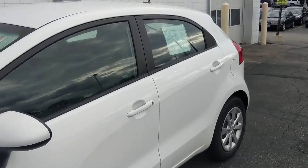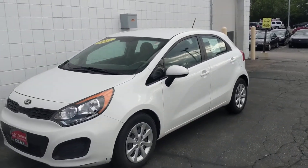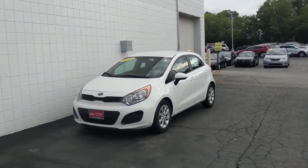This Rio is priced to sell. It won't last long, so please call today and schedule a test drive. We can get you great low payments with one of our 25 lenders. Our phone number is 414-357-2000. Thank you for choosing Boucher.